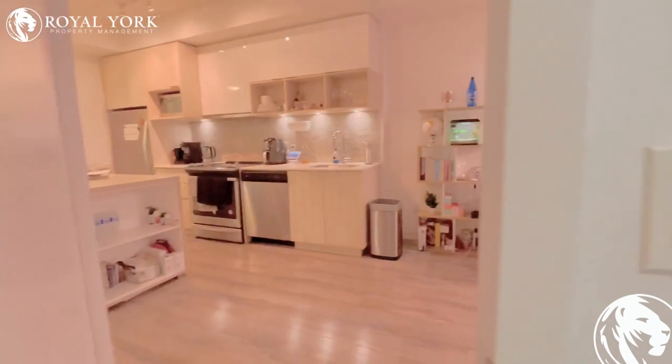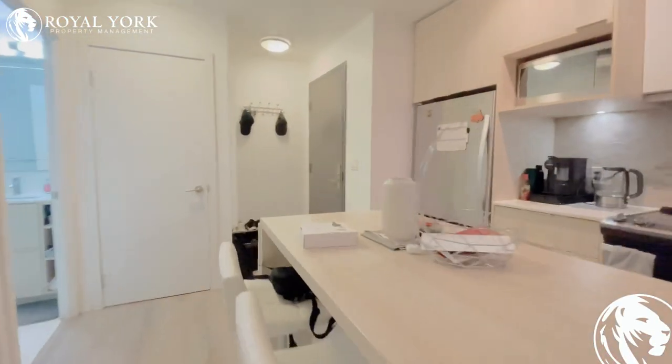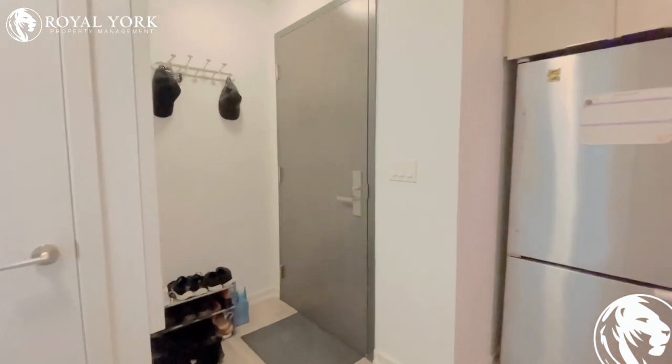If you're interested in learning more about this apartment, please don't hesitate to contact Willow-York Property Management 24-7. Thank you.